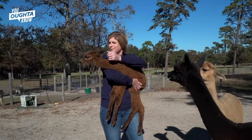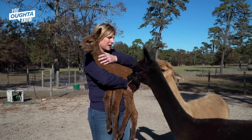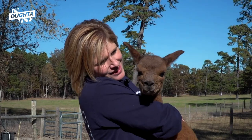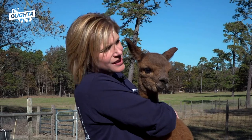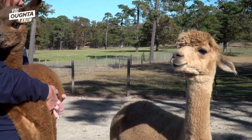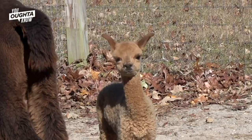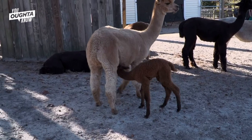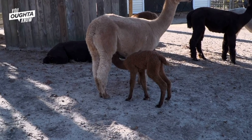This little baby was born on Sunday in the rain. The adorable baby alpaca, called a cria, has a gestation period of nearly a full year. Alpacas typically weigh 15 to 20 pounds at birth; they are up off the ground within an hour, nursing within two hours, and usually running around within three hours.